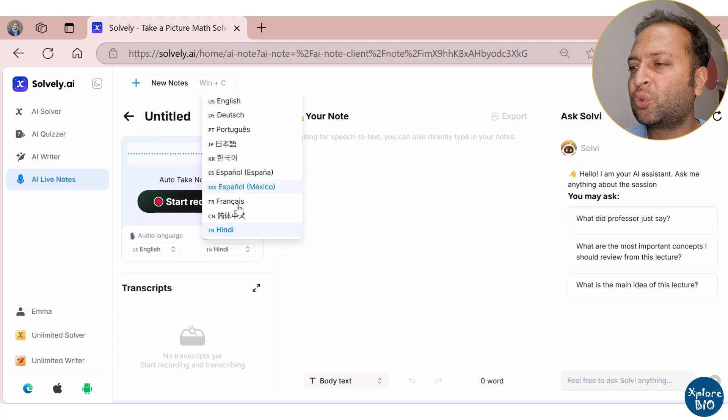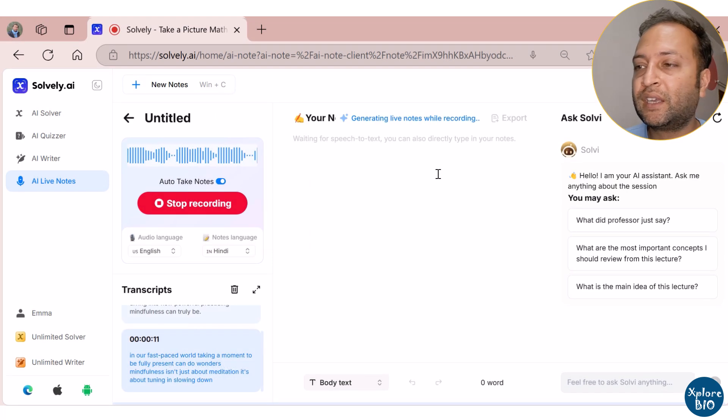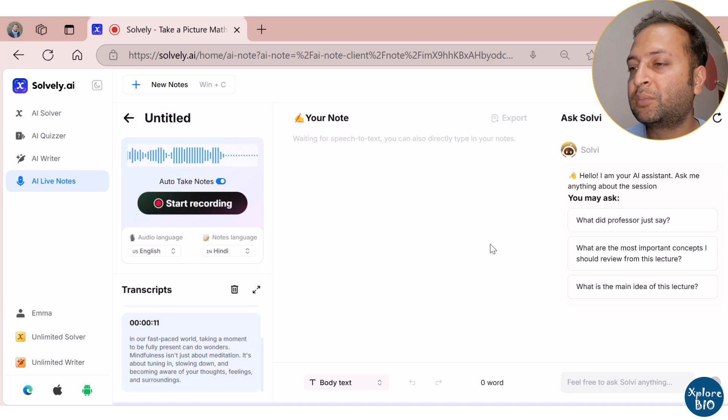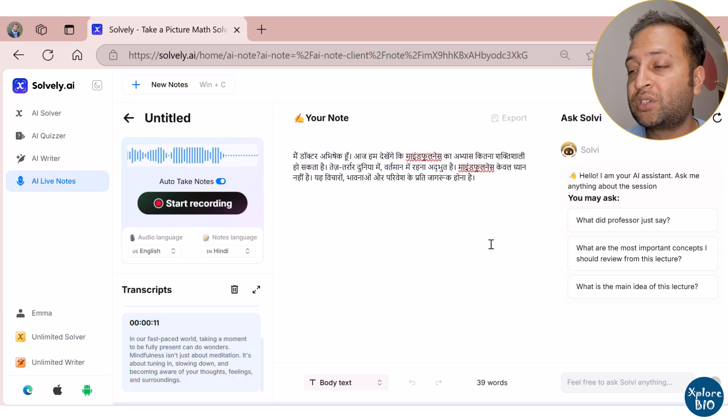What's more, if you want to take down the notes in another language, say Hindi, you can do so by switching the language, and Solvely will take the notes in that language. This multilingual support is a game-changer, especially for international lectures and meetings.